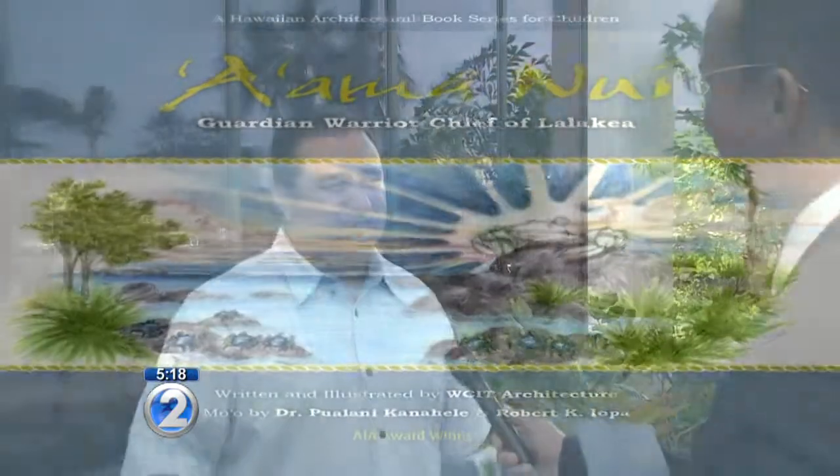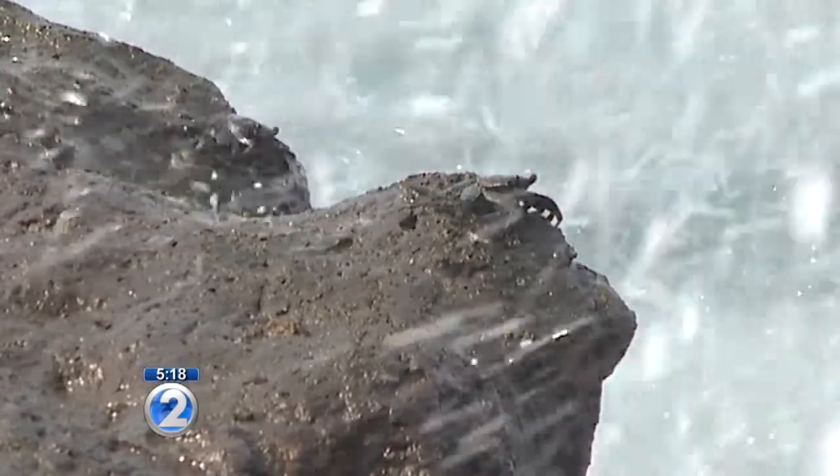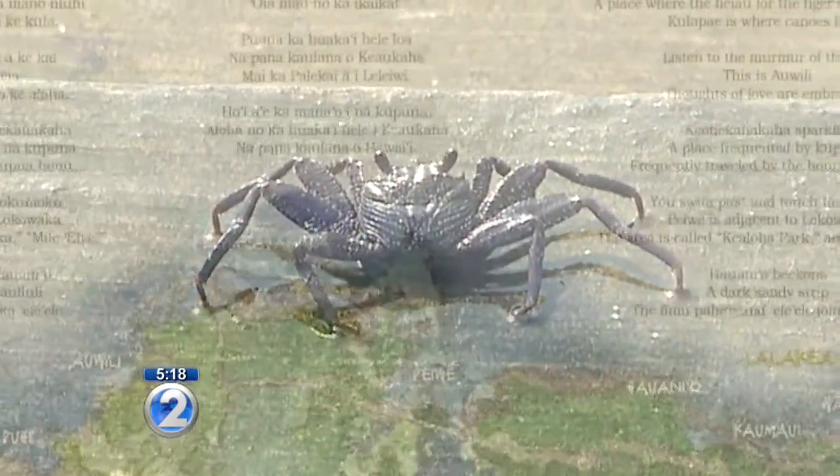The book was really inspired by trying to showcase culture and history in design — people in place and the mo'olelo of our place, of our islands, and how that can be inspirational to architecture. And you tell it through the eyes of the A'ama crab. The Hilo native says the tale weaves Hawaiian chant, personal storytelling, and modern-day architecture and design principles into a tale of an A'ama crab warrior that protects the ponds of Lalakea.